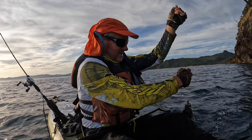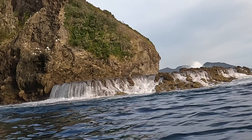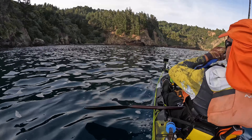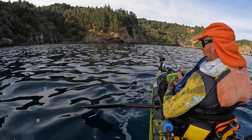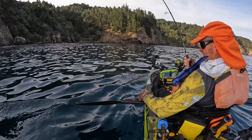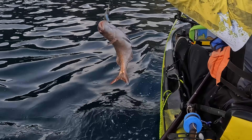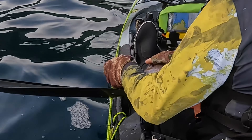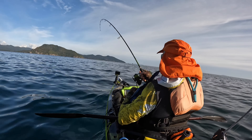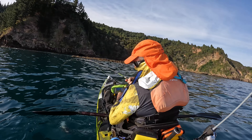First fish — nothing big. It's not a bad blue cod for the Coromandel. Yep, we're on! Definitely legal. Come to something a little bit more decent — here's fish of the day so far.